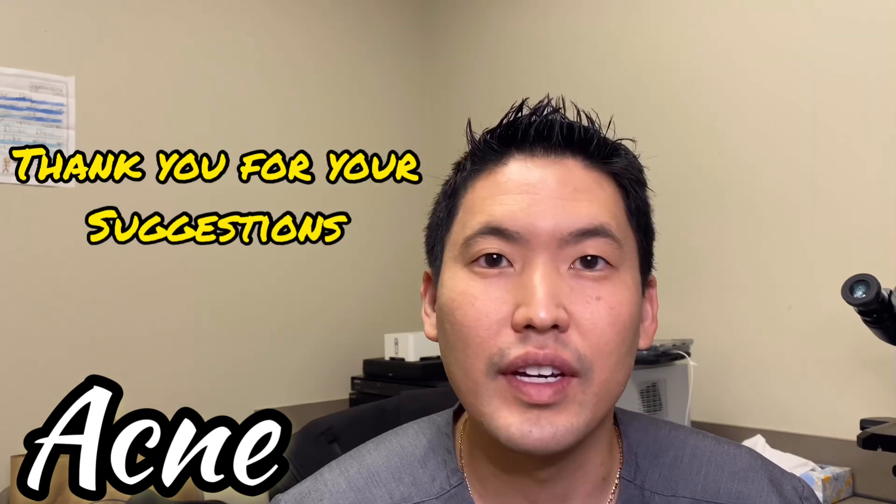Hi, this is Dr. Daniel Sugai, board certified dermatologist. I wanted to do a video on acne. A lot of you have asked me to do a video on acne and I'm definitely excited to do one because it is one of my specialties. As a board certified dermatologist we're very accustomed to treating all ranges of acne.